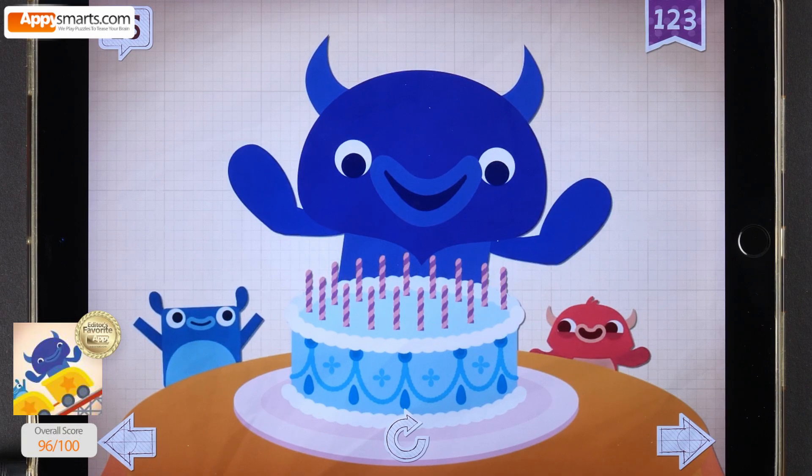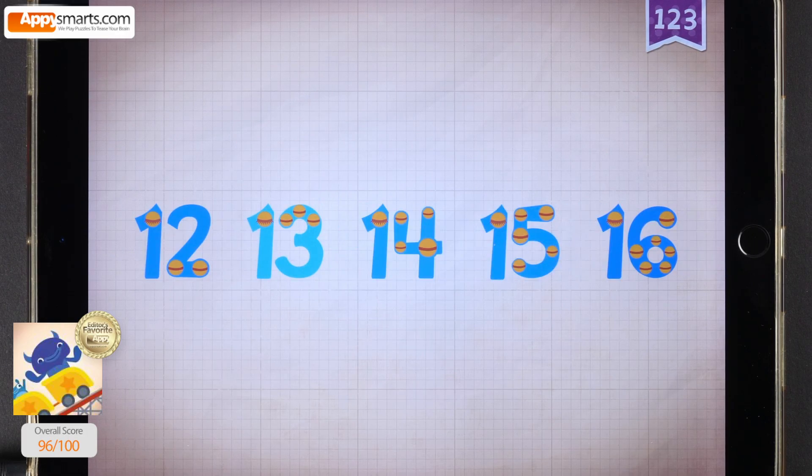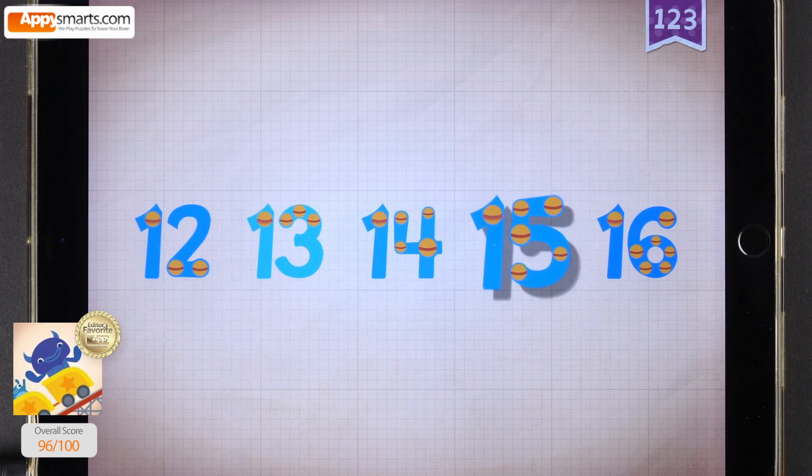Even Big Blue needed help to blow out all 16 candles on his birthday cake. Count by ones, starting at 12: 12, 13, 14, 15, 16.